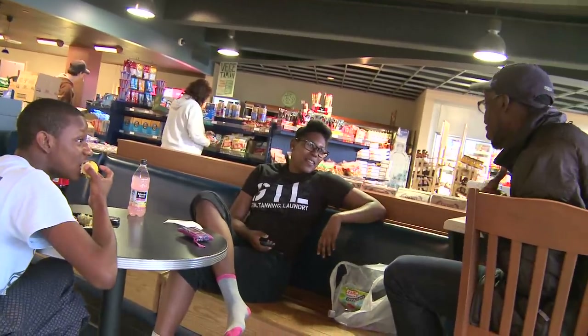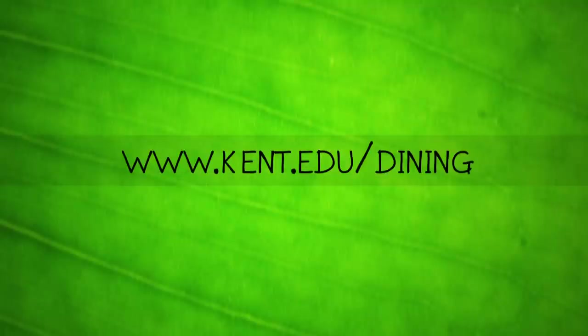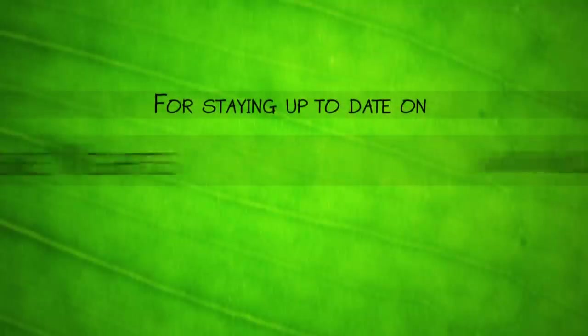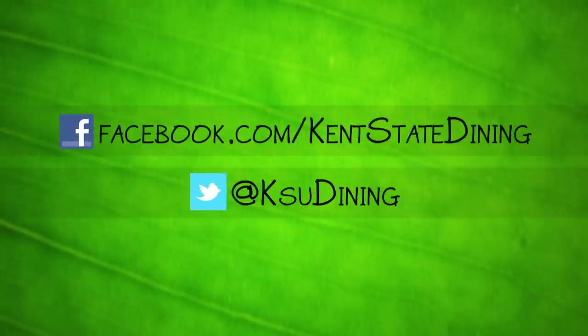Staying connected with Kent State Dining Services is easy. Find all of our information about Dining Services at kent.edu/dining. Stay up to date on theme nights, market specials, and special contests on facebook.com/kentstatedining or Twitter at ksudining.